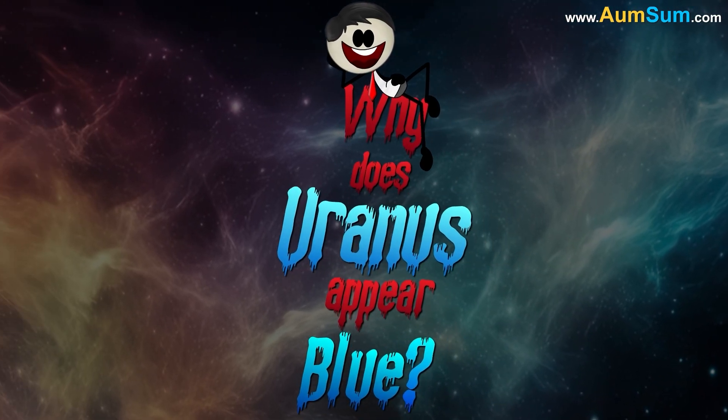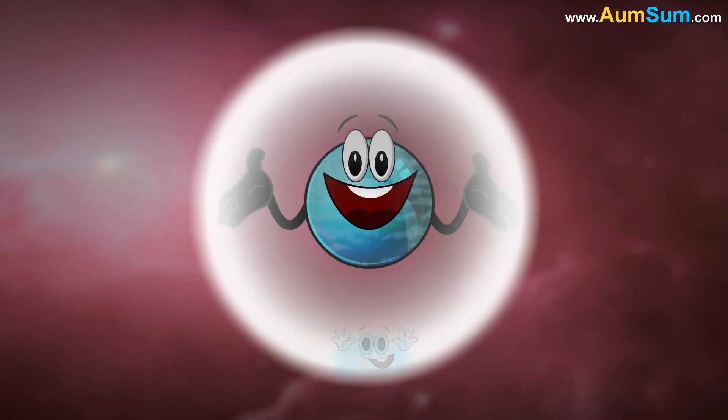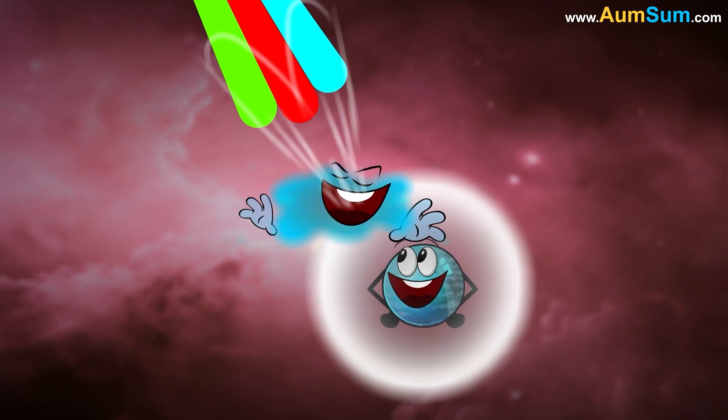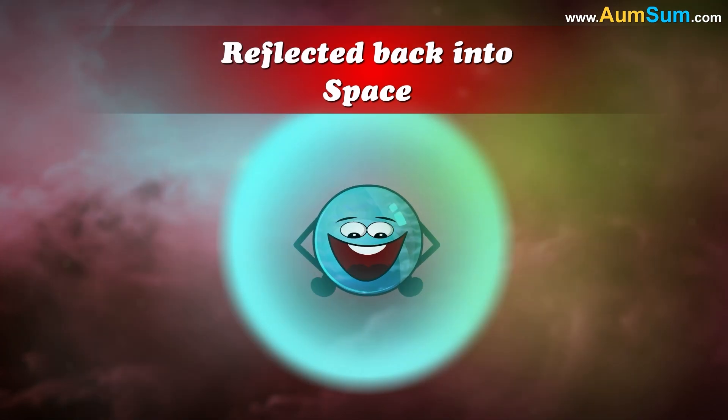Why does Uranus appear blue? Uranus appears blue due to the presence of methane in its atmosphere. Methane absorbs red wavelengths of sunlight while allowing blue and green wavelengths to be scattered and reflected back into space.